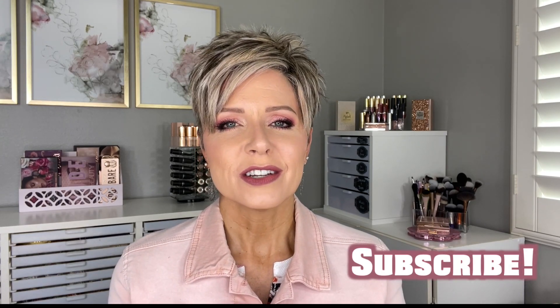Just up front, this video is not sponsored. I was under no obligation to do this video for Revlon, but there are some great things here and I really want to share them with you. So as we jump into this video, if you're new here, hit that subscribe button. Now let's get started.